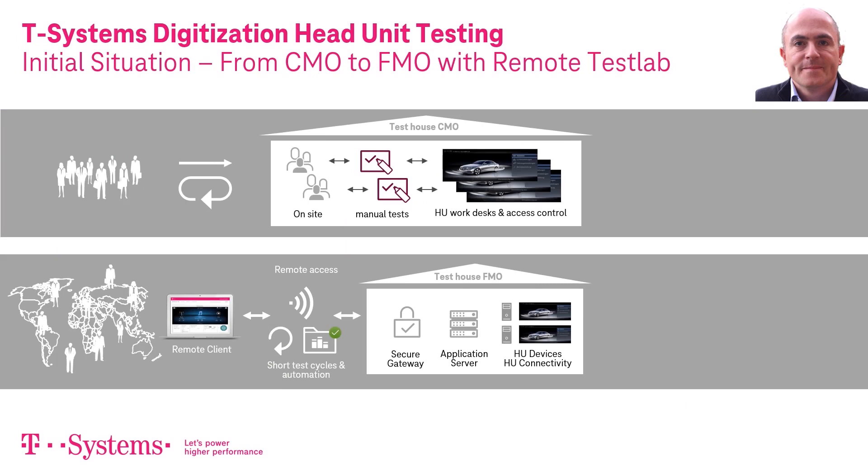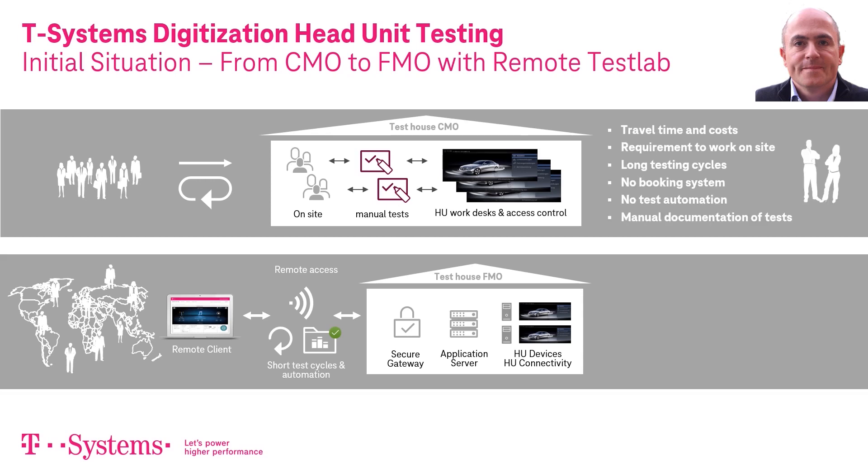In the current mode of operation, software tests that need to run on real hardware have to be executed on site in specialized test labs — for example, in Tier 1 supplier operations or during acceptance testing in the rooms of the car OEM. This approach implies some discomfort: there are travel costs for test engineers, work must always be done on site at the test lab location, booking of hardware is only possible on a daily or weekly basis leading to idle times, and test documentation has to be done manually.